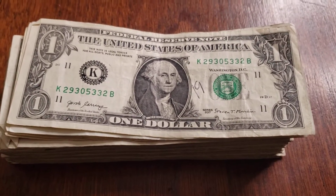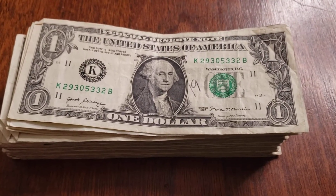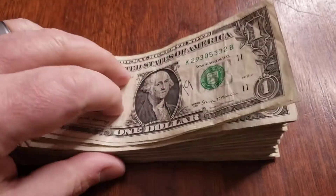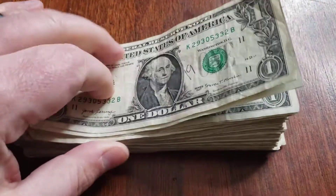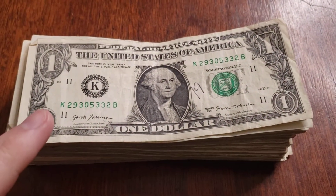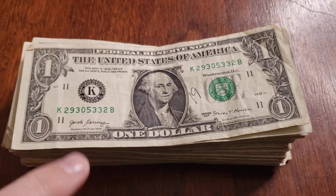Hey everybody, it's Matt with Copper Owl Coins. The last thing you thought you'd see here is a bunch of dollar bills, but I'm going to go through a full strap of 100 individual one-dollar bills looking for different interesting and unique features on these serial numbers.